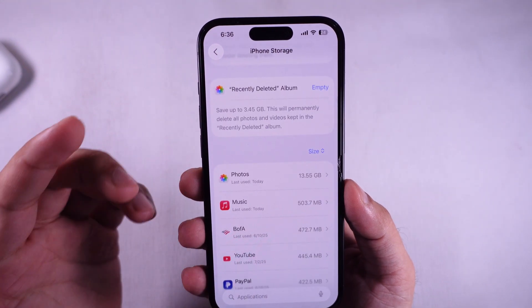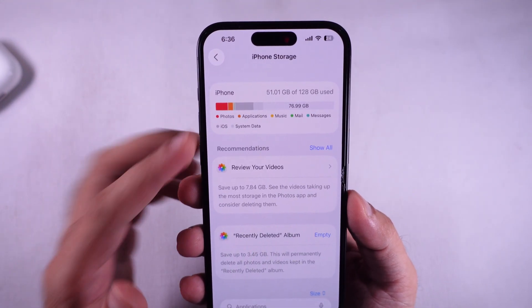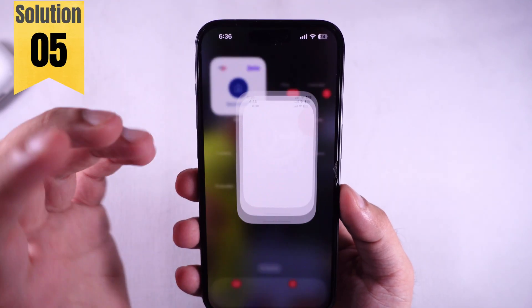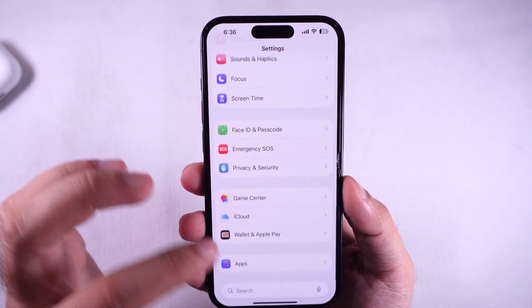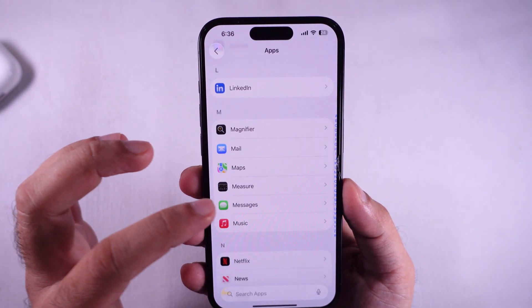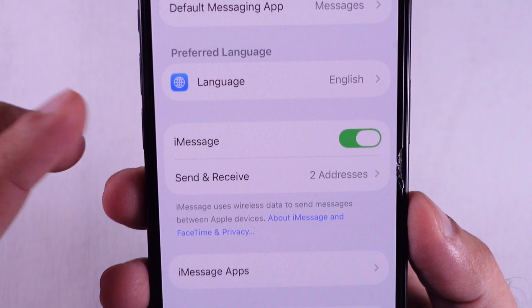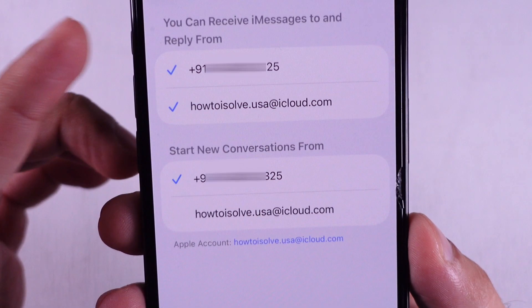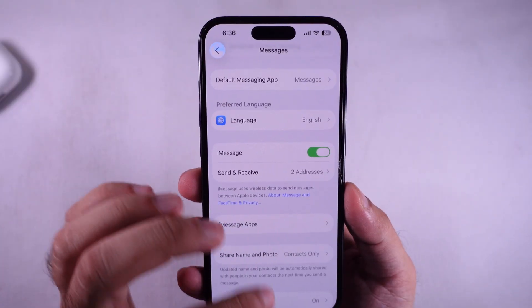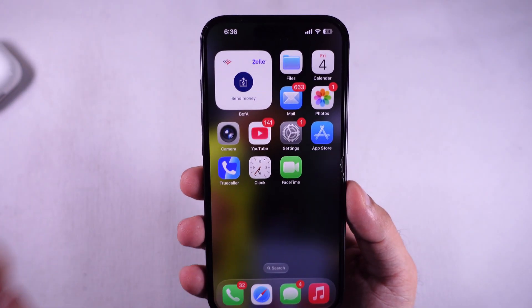If it's iMessages that ain't showing up or sending, make sure your number is set up for it. In Settings, scroll to Messages, keep that iMessage toggle on, then tap Send & Receive and make sure your phone number is checked there. And that's it — hope that squashes your problem. If not, drop your question in the comments and I'll help you out.